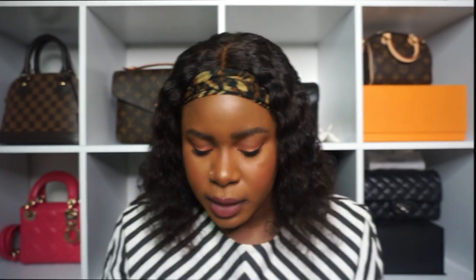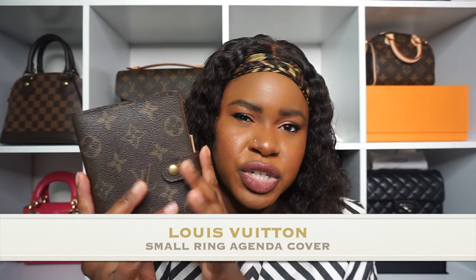Number seven SLG is the Louis Vuitton PM Agenda — I got it pre-loved on Poshmark, I want to say at the end of 2018. I don't really reach for it that much since we're not going to work and I wouldn't put it in a smaller bag — it would take up too much space. But I do write stuff in it like to-do lists and grocery lists. I took out the planner inserts because, well, nothing's happening in 2020 so there's nothing to plan.